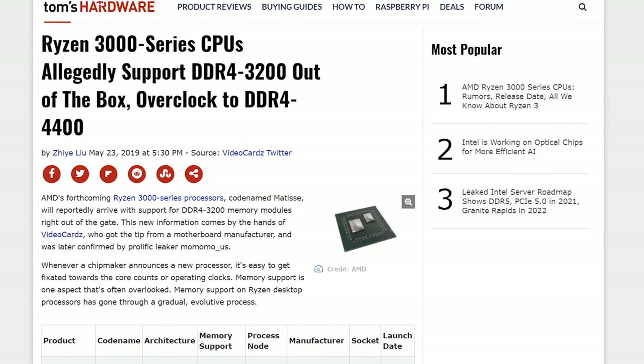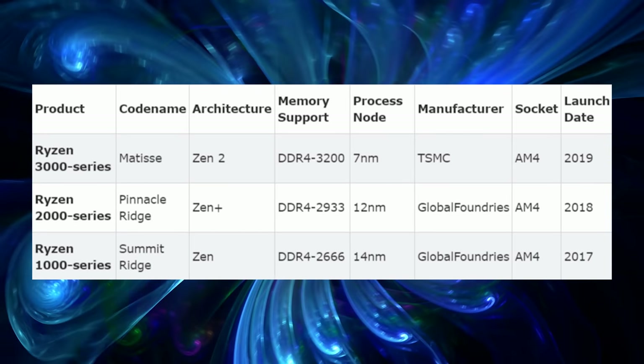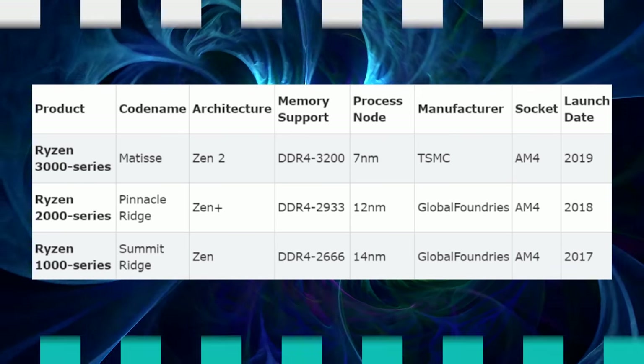There's also more information about RAM overclocking coming with Zen 2 on x570 motherboards. They're going to natively support 3200 megahertz out of the box by default with a Zen 2 processor, with overclocking support up to DDR4 4400. That's a much better memory setup than the first generation of Ryzen. The second gen went from 2666 to 2933, and AMD is continuing that development with 3200 megahertz support out of the box.